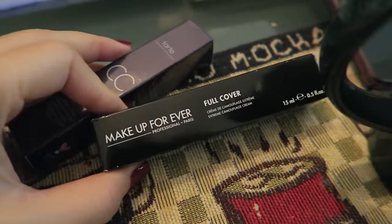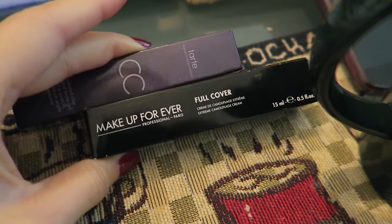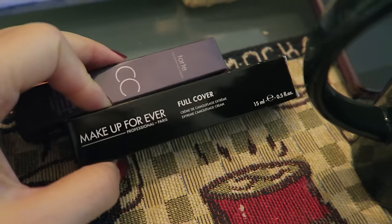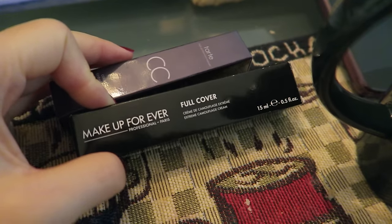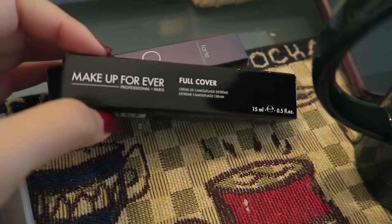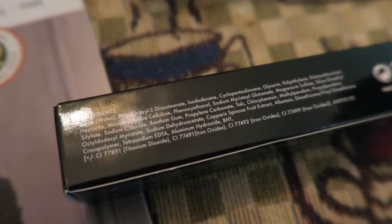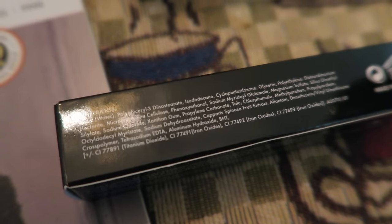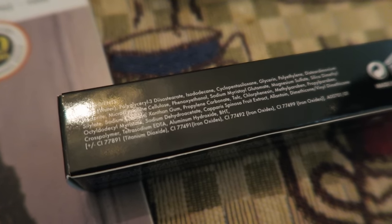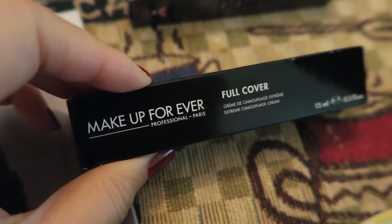I think I'm gonna swing by Sephora. I bought this makeup — Make Up Forever Full Cover — almost a month ago, tried it out, and I'm not in love with it. I think it actually broke me out, so I'm going to return that. I really wanted to try something that was raved about to see if it lived up to the hype, but it didn't work out for me. I should have just stuck with what I know.